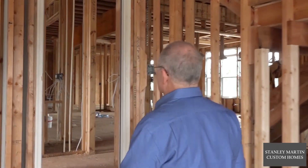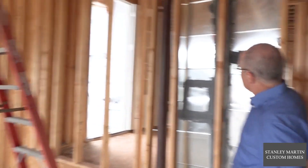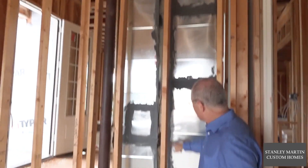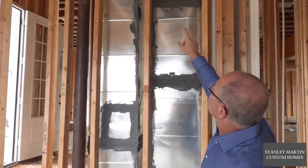Moving into the home, you'll notice supply and return ductwork. You'll notice the dark coating — this is called mastic. Anywhere there's a joint, the mastic is applied to the ductwork to ensure there's no air leakage.